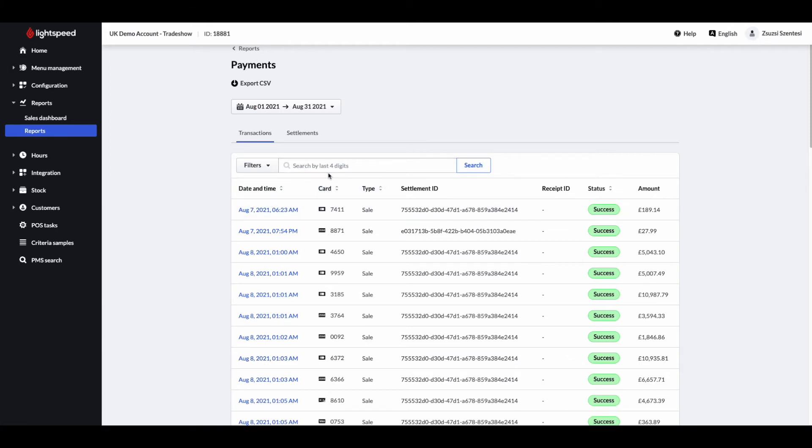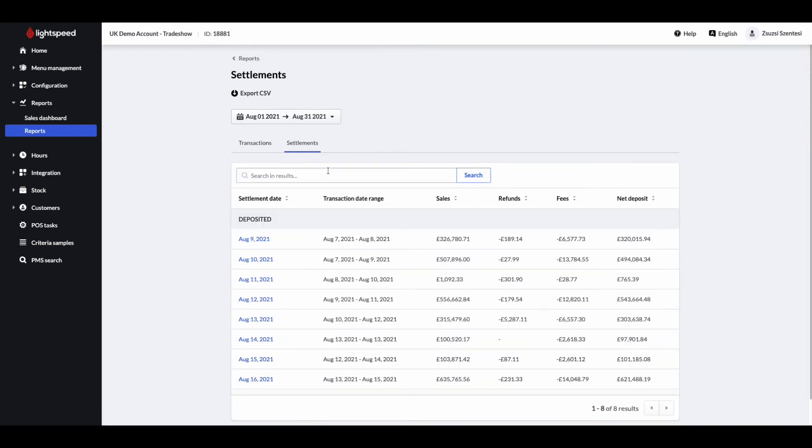Results can be further filtered by payment status and/or card type. All transactions made with Lightspeed Payments display on this report.